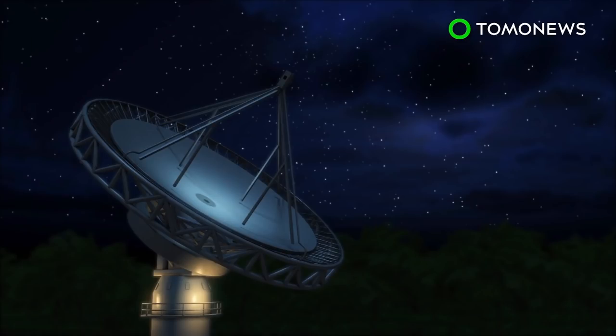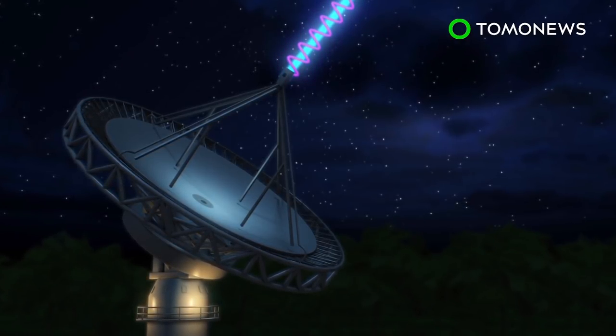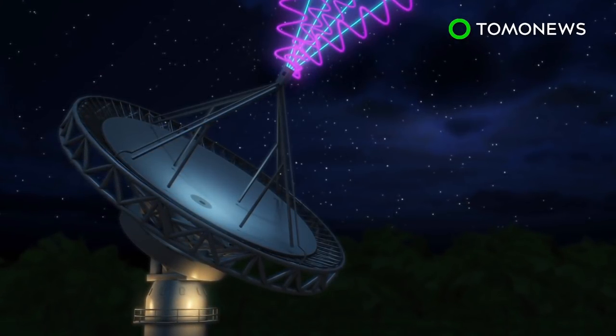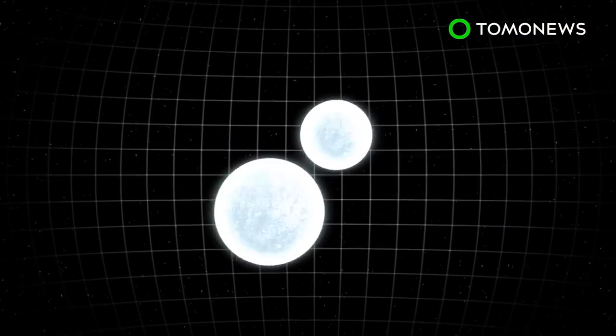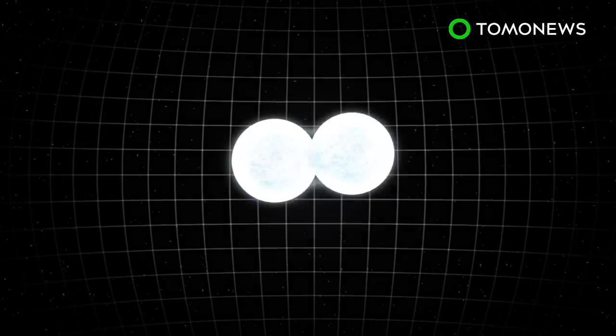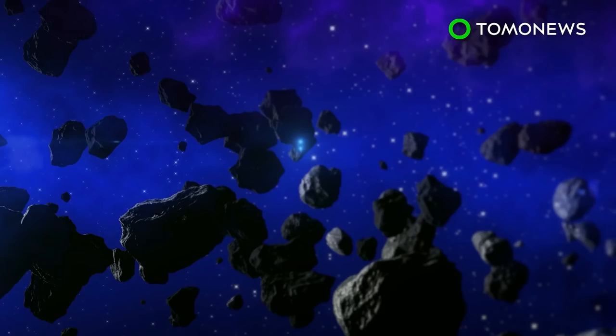Scientists say signal FRB-180309 was heard on March 9th. Its signal-to-noise ratio was four times larger than the previous strongest signal. Astronomers don't know what it is, but some speculate it could be anything from stars colliding to interstellar travel. What do you think it was?